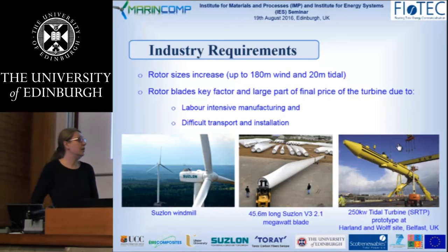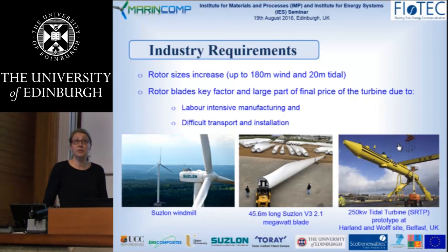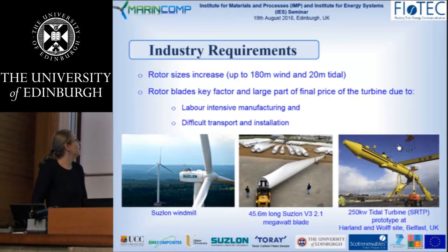The blades are basically the main component in extracting energy from the wind and tide. They are the main drivers in terms of loading and dynamics of the rest of the structure. As energy capture increases with rotor diameter, wind rotor diameters are going up to 180 meters. The blade produced by Siemens shown here is 45.6 meters long, which is just above half of the biggest blade produced, at 88.4 meters.